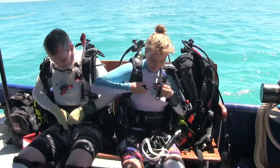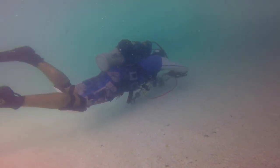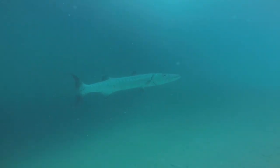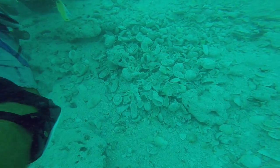We have with us members from the Atocha Dive Adventure, which is the opportunity that the general public has to actually come dive and search for treasure alongside our professional divers. This is the area we believe the treasure is, so they're diving on the active wreck site of the Atocha, and they could be finding anything down there right now.